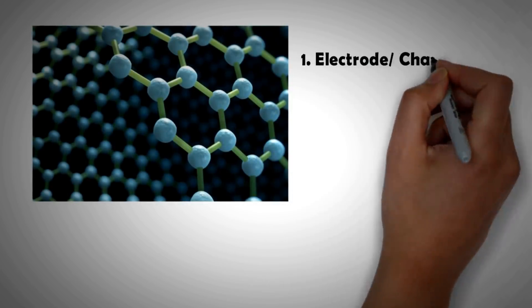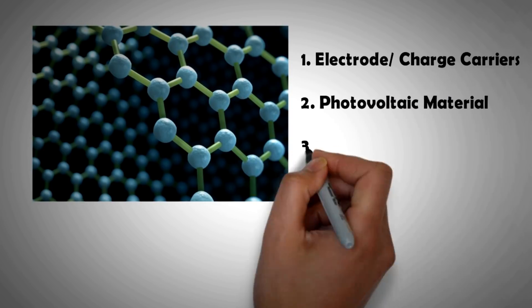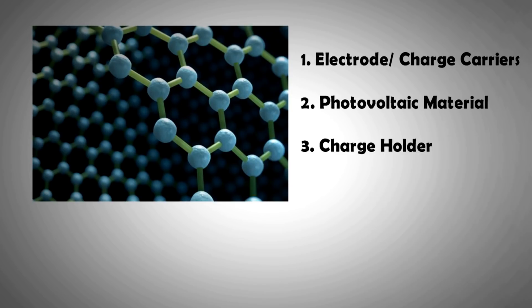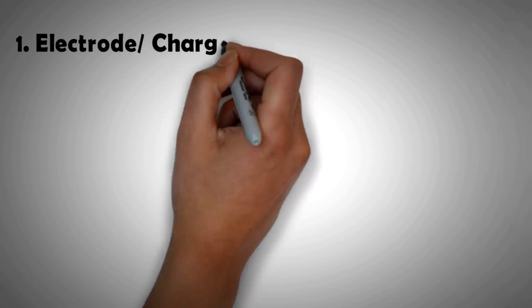There are three main areas where graphene is helping solar panels push the boundaries of performance. The first is their use as electrodes or charge carriers, the second is their use as photovoltaic material, and the third is their use as a charge holder. We'll discuss each of them individually.